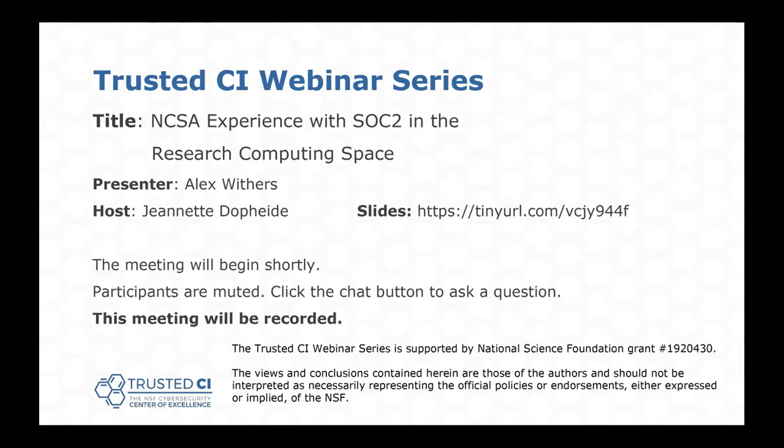Before we begin, I have a few things to note. First, this presentation is being recorded. Second, participants are welcome to ask questions during the session using the chat box, but we're going to read through the questions at the end. So if you have questions, go ahead and type them in, and then we'll get through them at the end of the presentation. And with that, I'll hand things off to Alex.